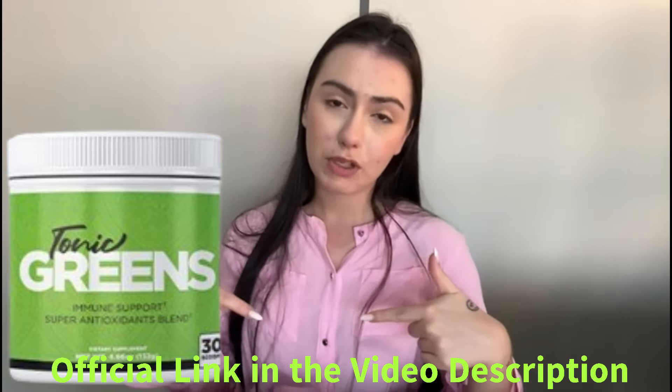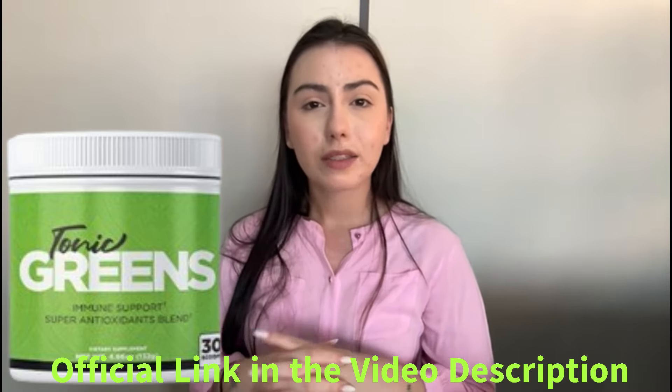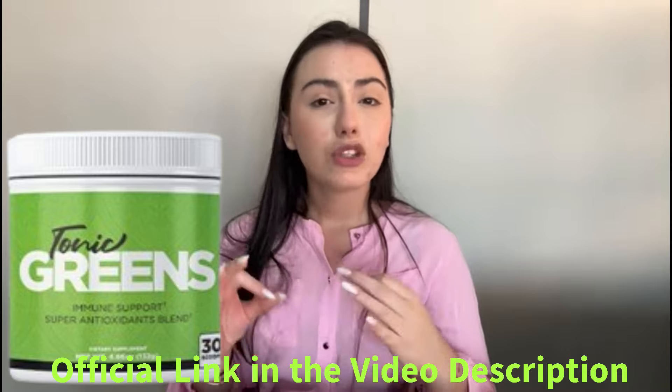I would like to start by giving you an important warning. Tonic Green should only be purchased through the official link to avoid frauds and scams. I've already left the link to the official website below in the description of this video.